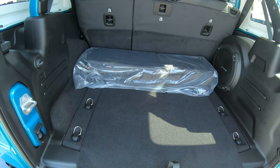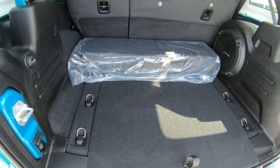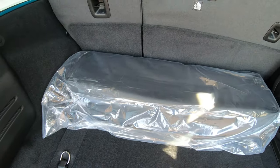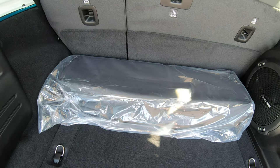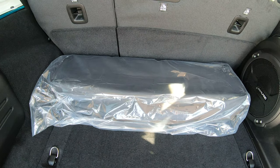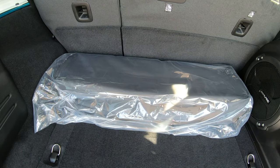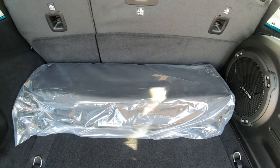In the back of this vehicle you're going to notice plenty of spacious room for anything you might be hauling on a day-to-day basis. This bag here is a storage bag for the front two pieces of the hardtop — it has a felt liner inside so you don't have to worry about them getting scratched.